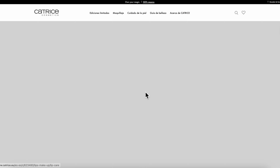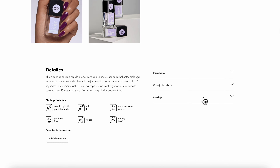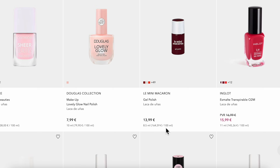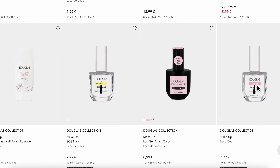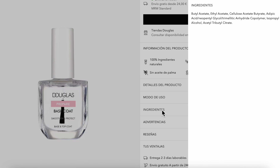I have been searching for a good and lasting nitrocellulose-free clear polish, or a base coat and top coat that do not peel right away. There are some base coats and top coats that are nitrocellulose-free on the market, but they tend to not last – they tend to be very fragile.